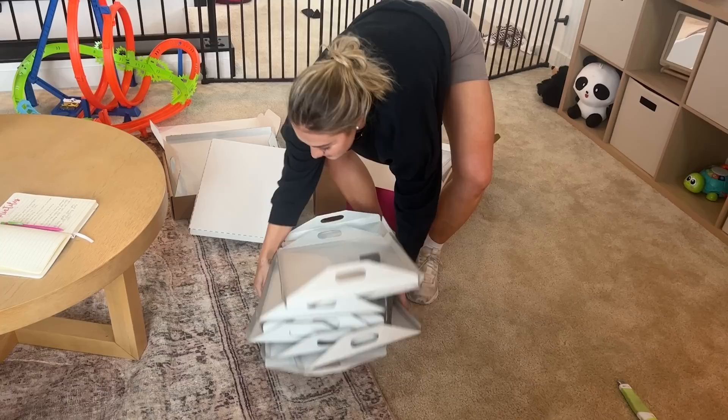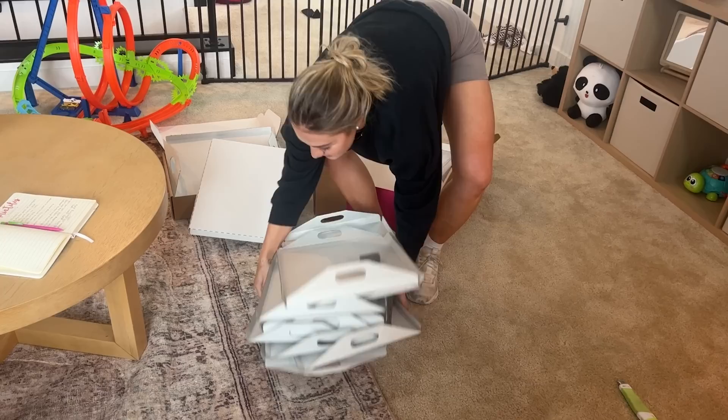Okay, last one. Look at it. Are they all straight? That looks so good. I guess we're going to need to get another gallery wall if we have another kid. Good thing it's easy with Mixed Tiles. If you guys want to check them out, there's a link down in the description to get some Mixed Tiles for your house or as a great gift. Thank you to Mixed Tiles for sponsoring today's video.